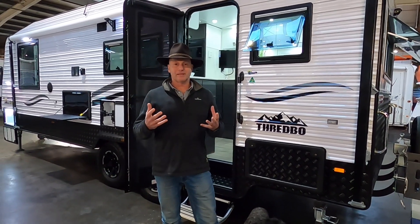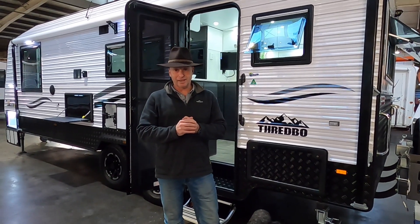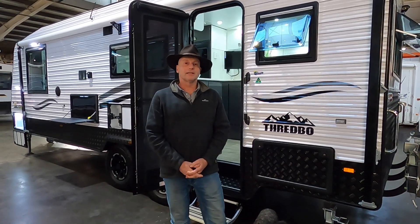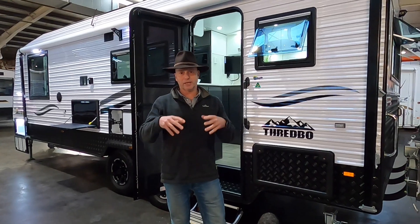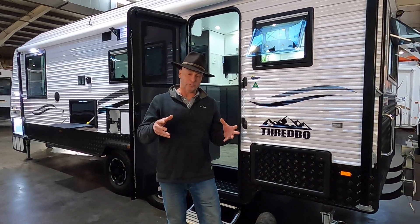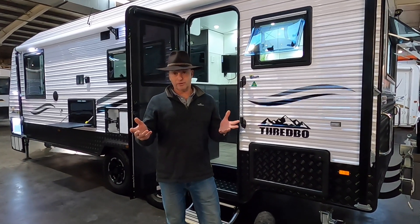I wish it was a really simple answer and I could just say yes or no. It's not that simple and it's really hard to find clear, easy-to-understand information. So today what I'm going to try and do is give you not a detailed but a general overview of lithium batteries and the associated components that we would normally put in with them, and why you would or wouldn't put lithium batteries in your caravan.